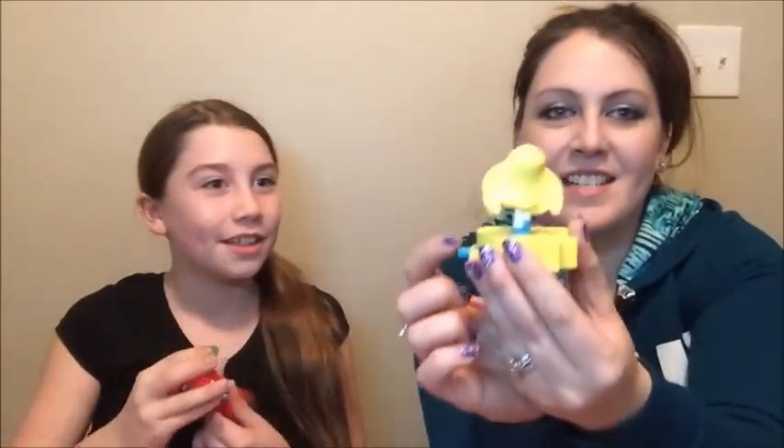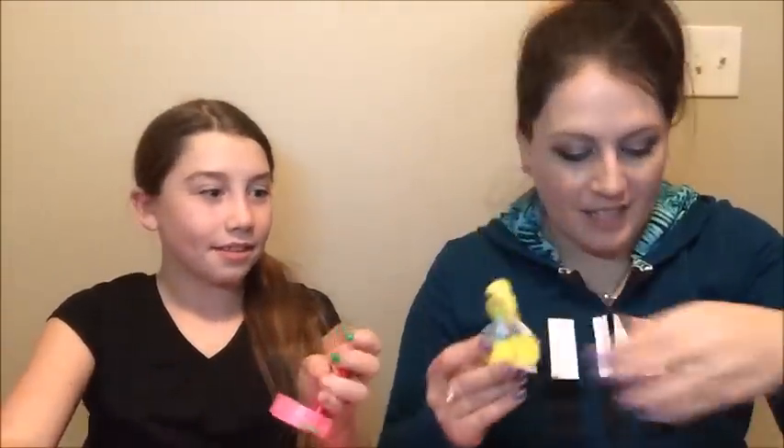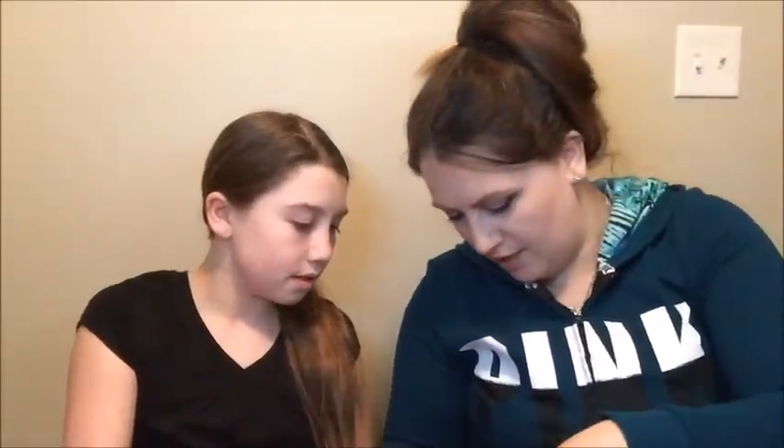Hey we got another one. This one spins. Whoa we'll connect it to mine. All right we're going to connect these — this one and that one. And I'll connect it to yours.